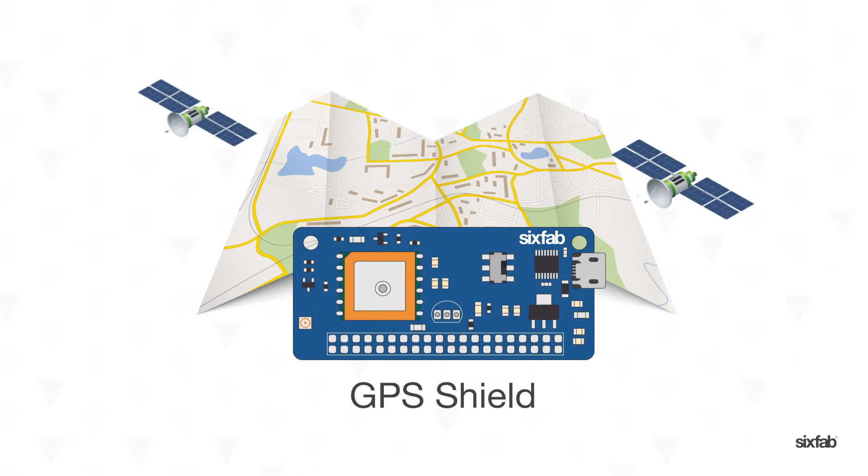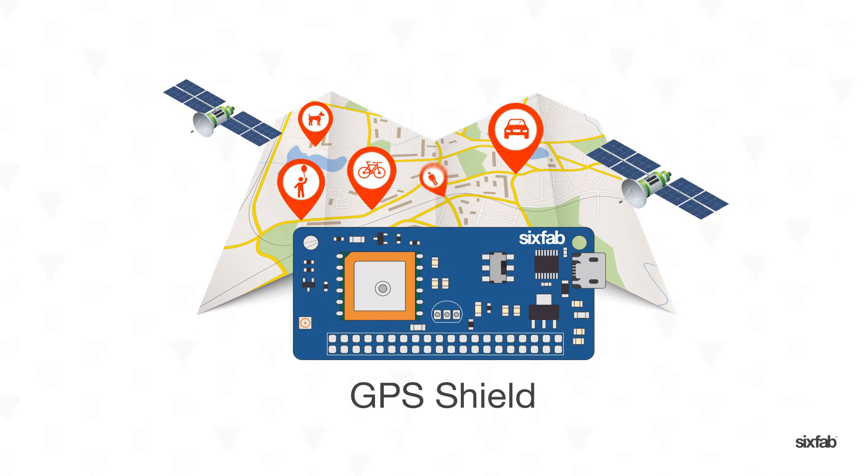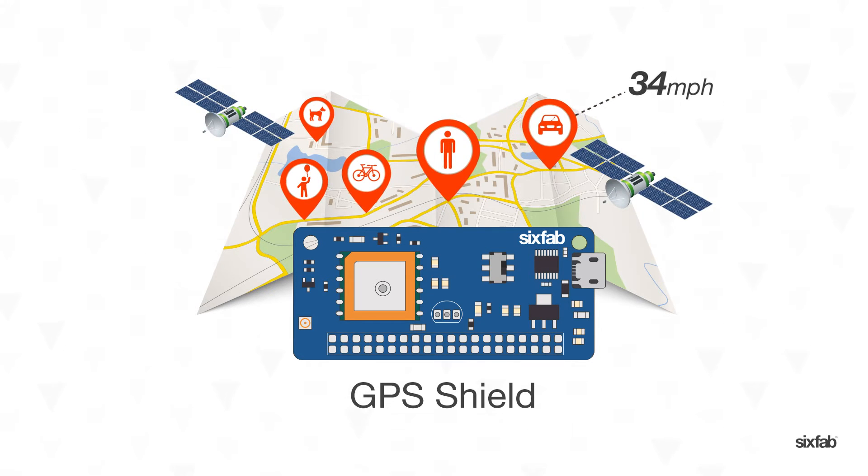GPS Shield — where's my car? Where's my child? Bike? Dog? Where am I? What is my speed? All GPS data in your Raspberry Pi without an extra antenna.